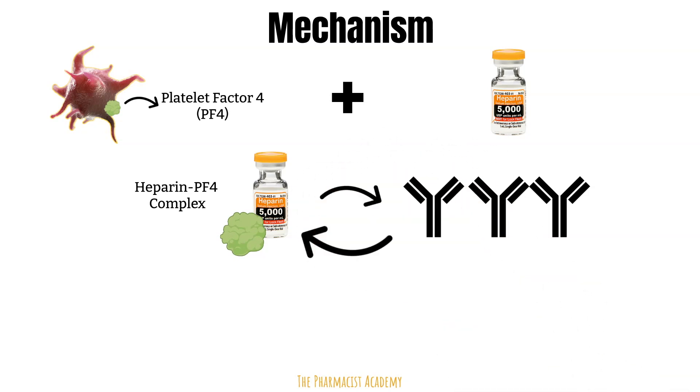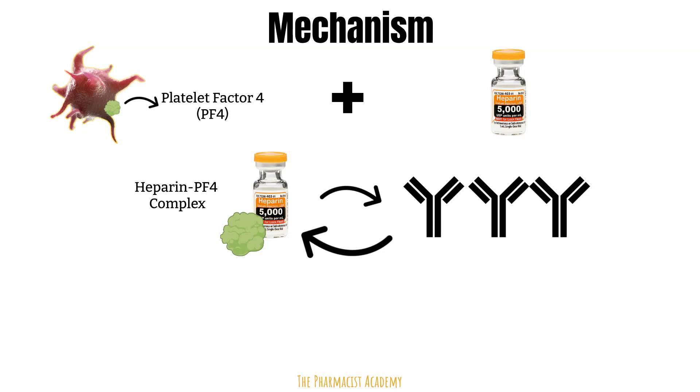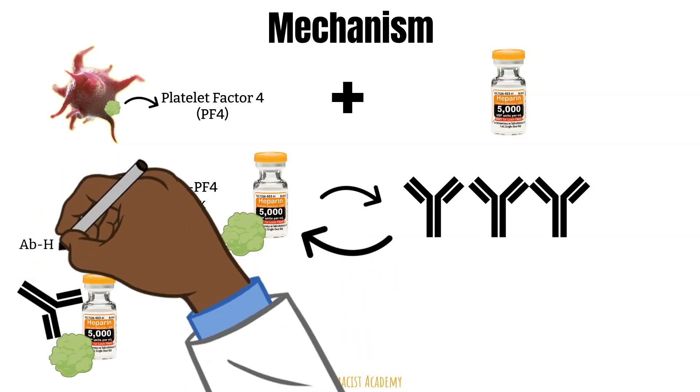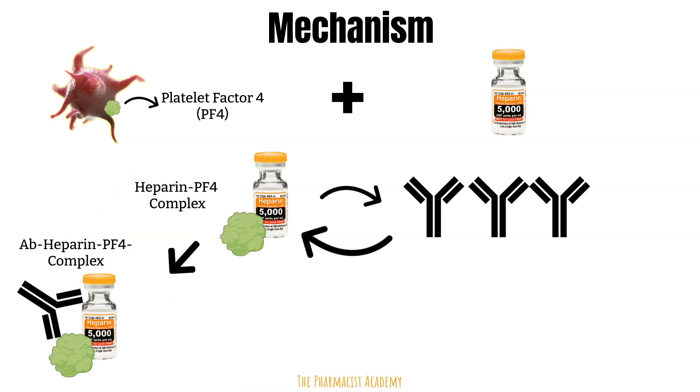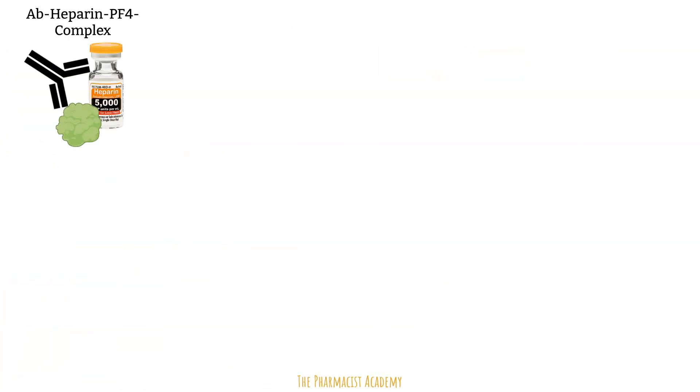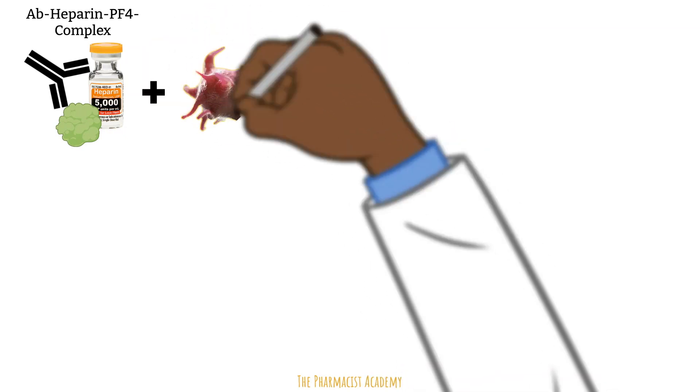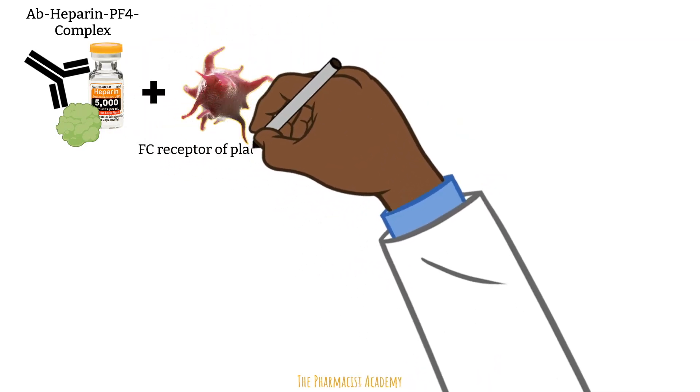These antibodies can then bind again to the heparin-platelet factor 4 complex, forming what we'll call the antibody-heparin-platelet factor 4 complex. This complex will then bind to the FC receptor on the platelets. HITs will only occur if the antibody portion of this complex is the IgG antibody.